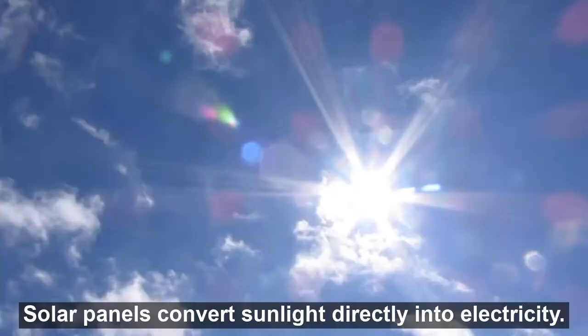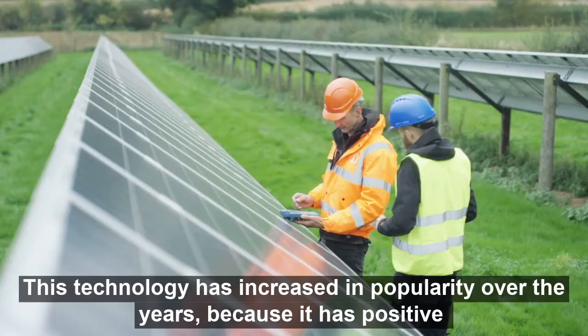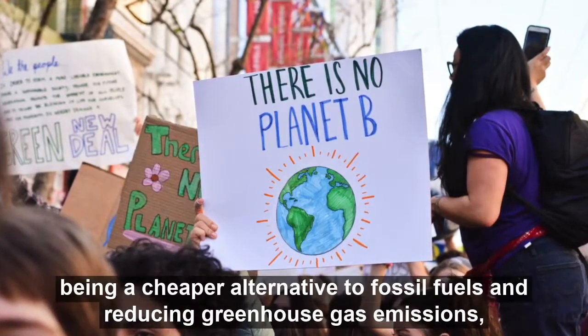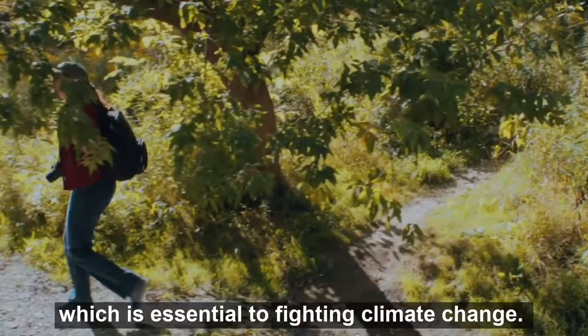Solar panels convert sunlight directly into electricity. This technology has increased in popularity over the years because it has positive environmental and social impacts, including being a cheaper alternative to fossil fuels and reducing greenhouse gas emissions, which is essential to fighting climate change.